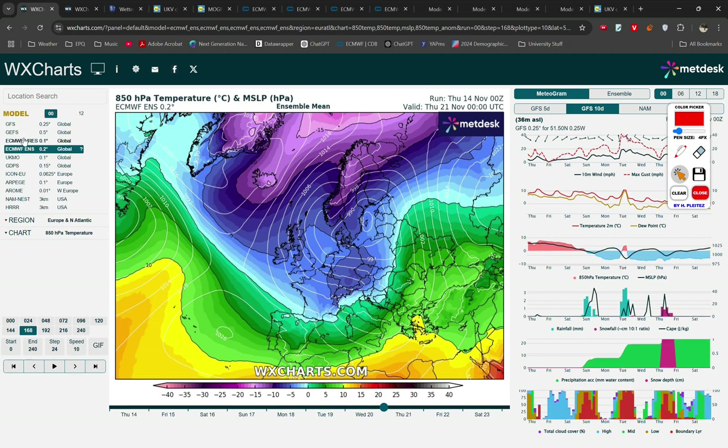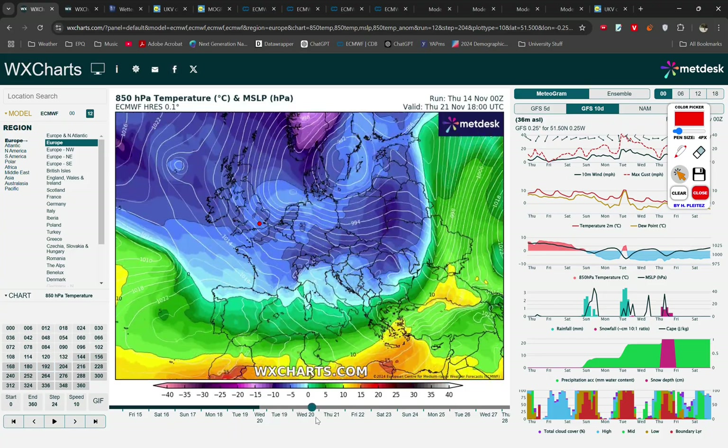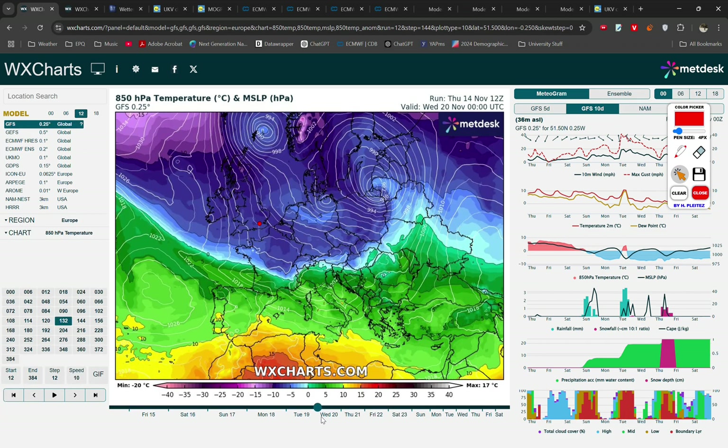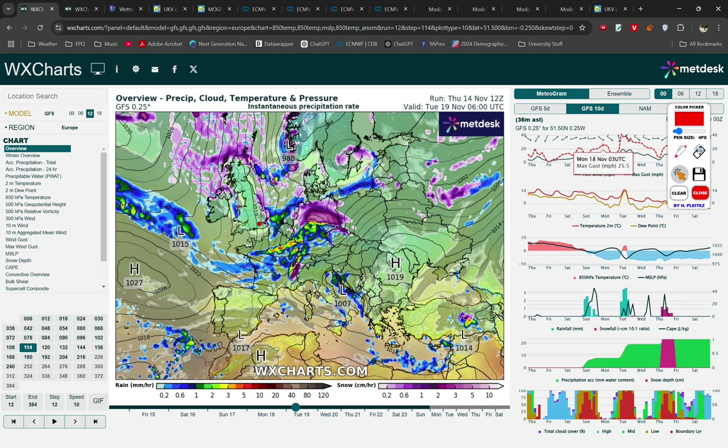By Tuesday and Wednesday, the European model and the GFS — especially following the passage of that low — are now into a much deeper northerly flow, with dark blues across all of the UK and Ireland. The snow risk generally increases as a result of the presence of snow showers. Bear in mind these models do not resolve snow showers very well, but there's a snow risk along all northern and western coasts, and even across eastern coasts we're going to see the risk of showers.